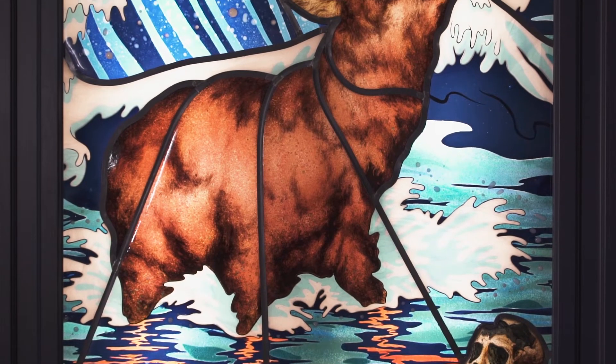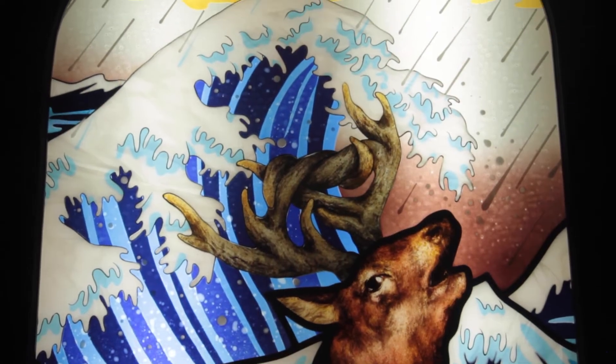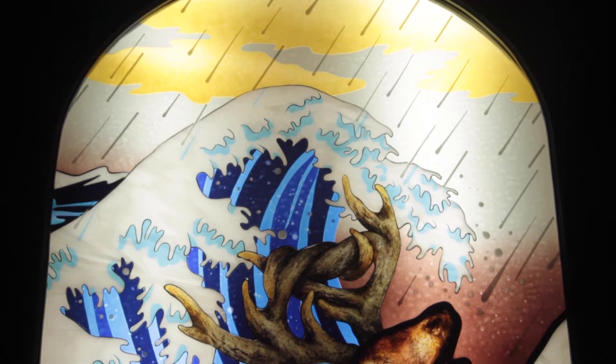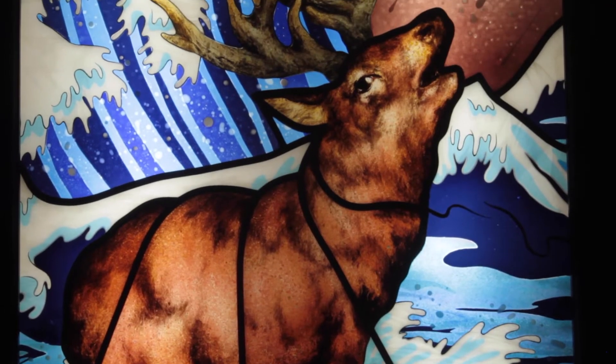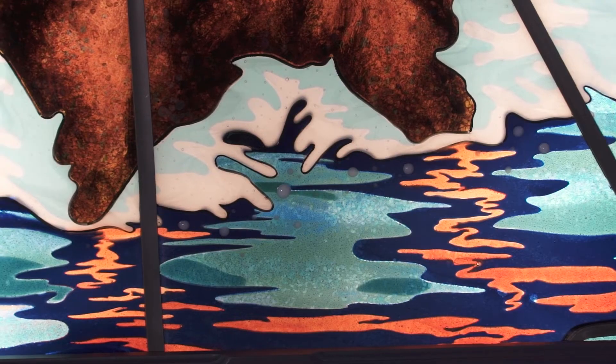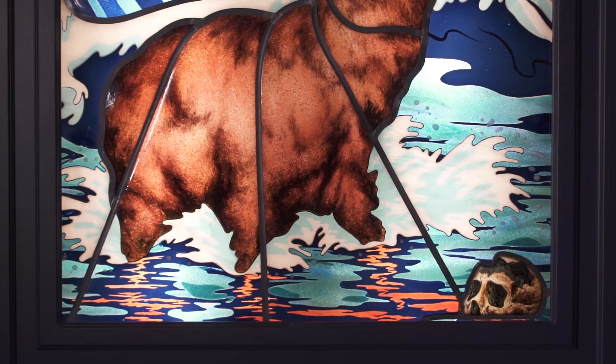There's something really beautiful about the outcome of this, because that wave form that Hokusai created, and that we recreated in glass, really begins to come out and feels like it's crashing on top of the stag. The stag really stands out in the foreground, and then the water really feels like it's receding in space, so the objects really feel like they're sitting in the space too.